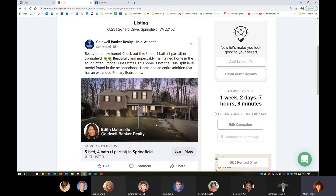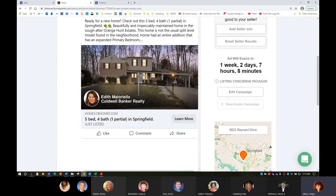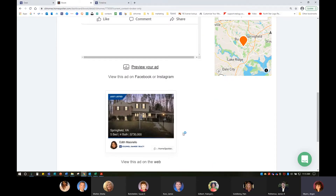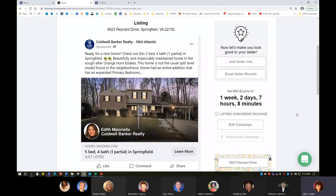I can see what my ad looks like on social media — here it shows what it's going to look like on Facebook, with my name and photo branding me as the listing agent. And on the internet — we don't just get Facebook and Instagram. This ad is going to be seen on places like CNN, the Weather Channel, NBC Sports, HGTV, and a lot of different places, in addition to the internet.